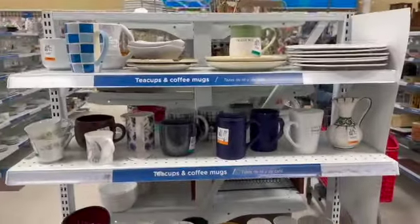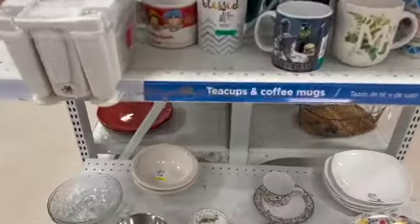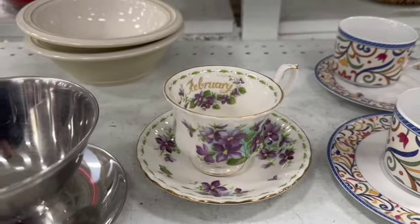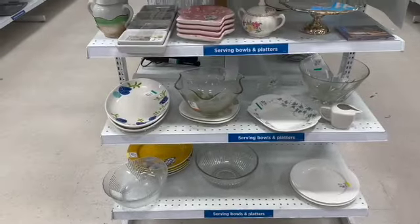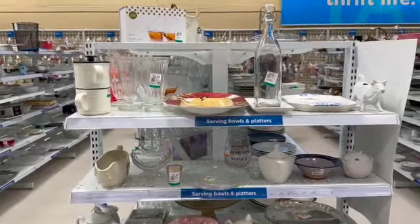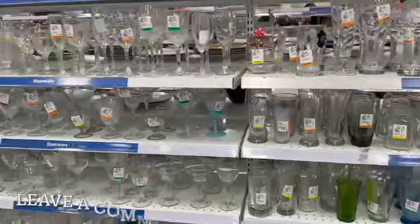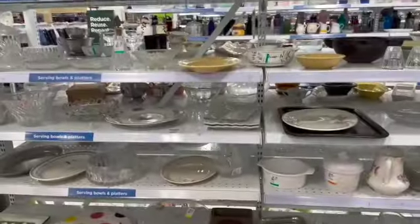I was pleasantly surprised when I found this Royal Doulton February teacup. They had it undervalued, and I definitely picked that up — I love all the violets on there. I marched straight over to my car and put that in. Don't forget to leave a comment below; I love hearing from you guys, and I love all of your advice.